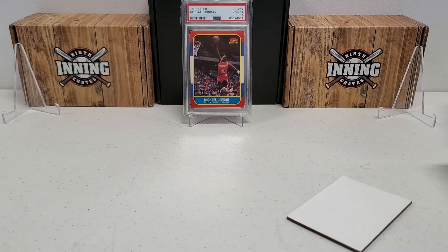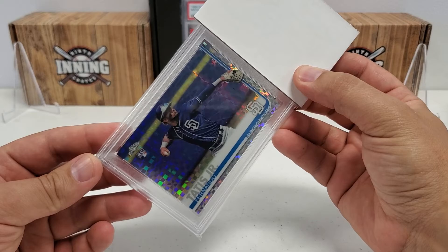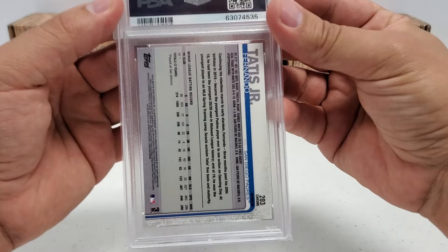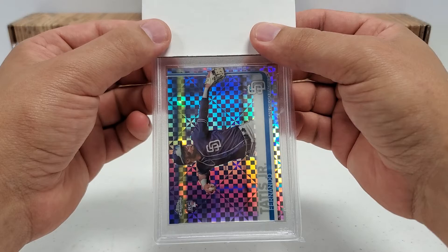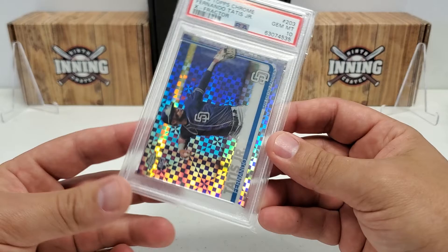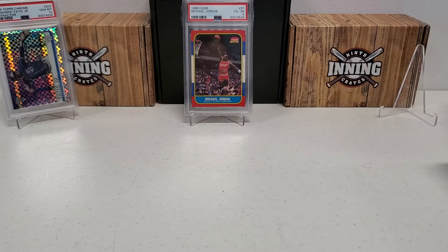That is freshly back from PSA. I also got two other crazy cards back this week - it was a three-card submission. Card number two: from 2019 Topps Chrome, the X-Fractor variation rookie card of Fernando Tatis Jr. I was hoping for a 10 - just the way my luck goes I thought maybe I wouldn't get it - but we got a PSA 10! That card is right around $2,000 in Gem Mint 10 version. Really cool one.